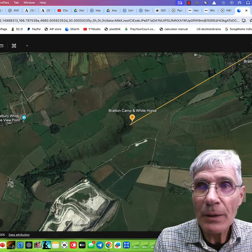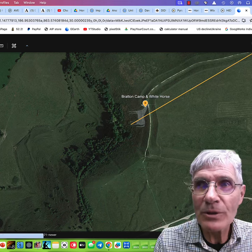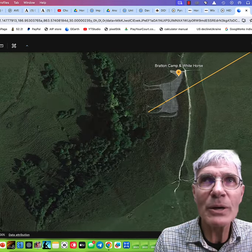We're going to move up close here and see another white horse — this one facing north and south. The one we just looked at was, as if it was riding east to west. But look at this one.